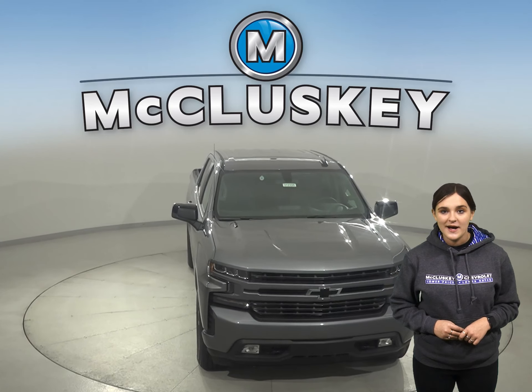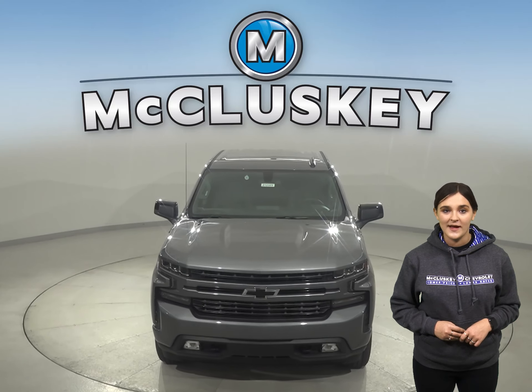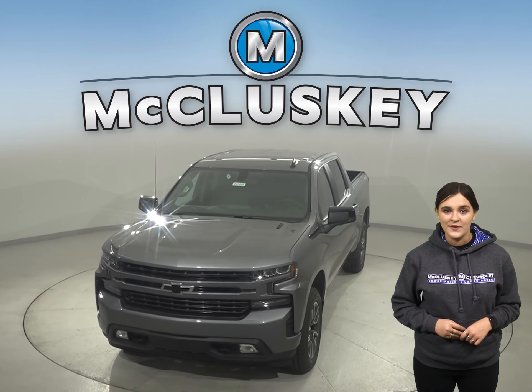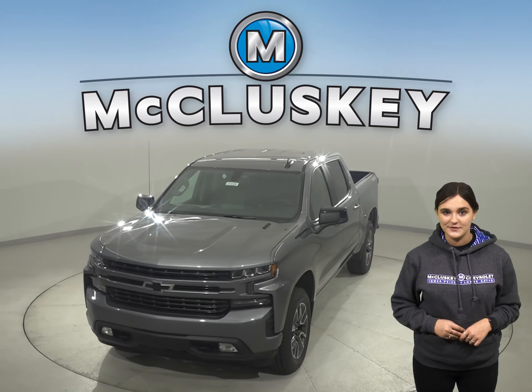For a smoother ride and more stable handling, the Chevrolet Silverado offers a larger wheel than the Sierra. In the 60-0 mph stopping braking test hosted by Motor Trend, the Chevrolet Silverado stopped 8 feet sooner than the Sierra.